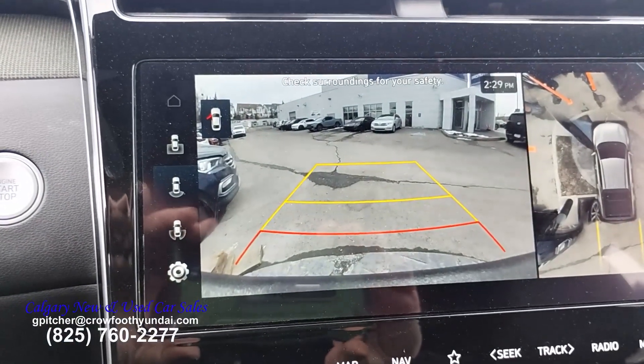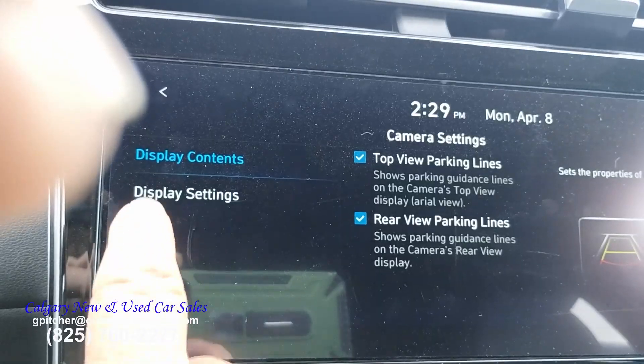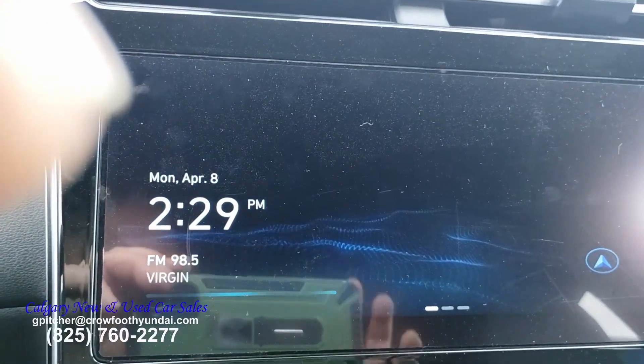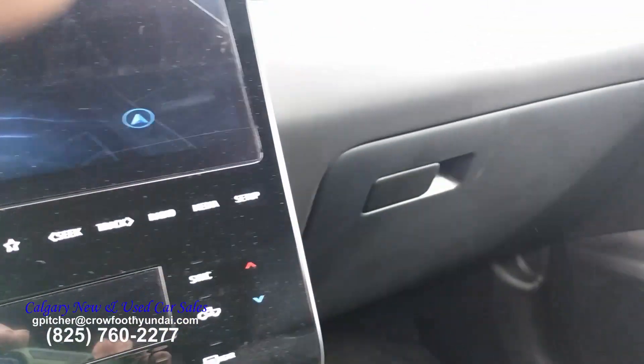It has sonar detectors in the back, so if somebody walks behind your vehicle it will actually apply the brakes. It has two monitors on the side for cross traffic accident prevention, and it has a ton of gauges, buttons, and dials to play with, as you would expect in any vehicle today.